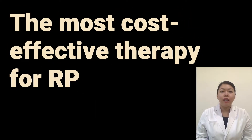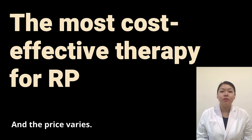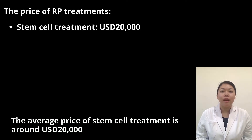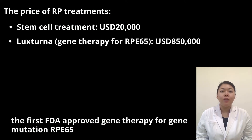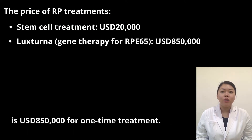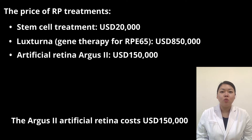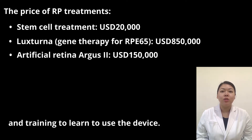The most cost-effective therapy for RPE. There are not so many treatments available for RPE, and the price varies. The average price of stem cell treatment is around $20,000. The first FDA-approved gene therapy for RPE65 is $850,000 for one-time treatment. The ARGUS II artificial retina costs $150,000, excluding the cost of implantation surgery and training to learn to use the device.